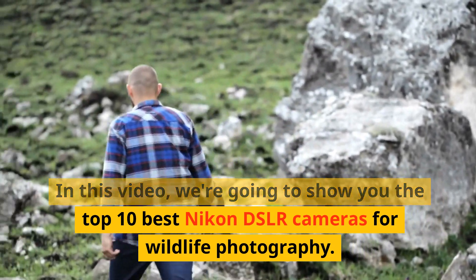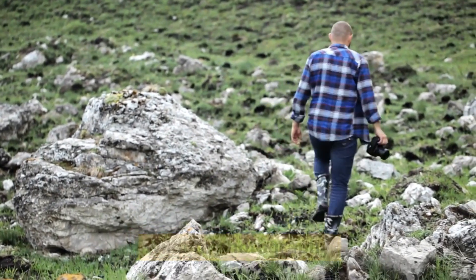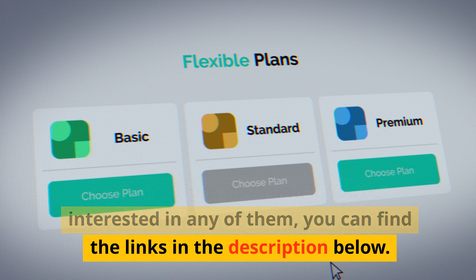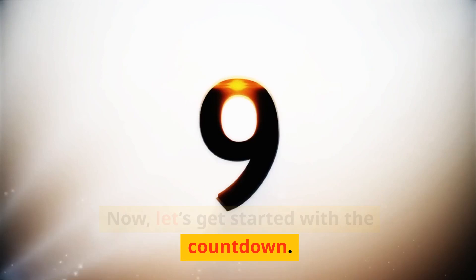In this video, we're going to show you the top 10 best Nikon DSLR cameras for wildlife photography. These are some of the best options you can find right now, and if you're interested in any of them, you can find the links in the description below. Now, let's get started with the countdown.